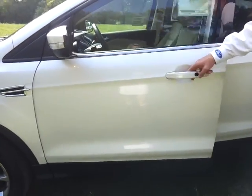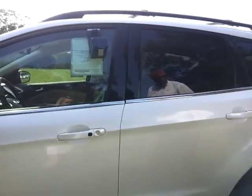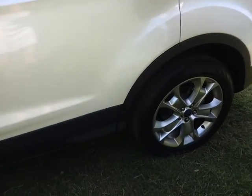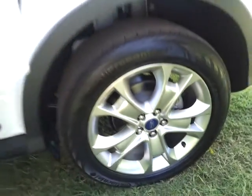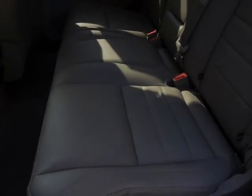It's also got the keyless entry button so you can get into your vehicle without a key. It's got the premium style wheel and the roof rack.